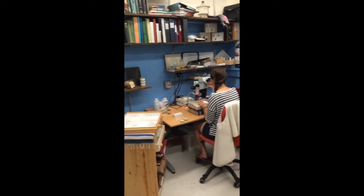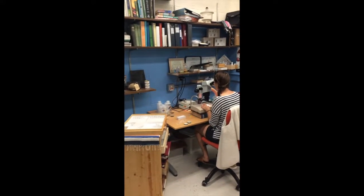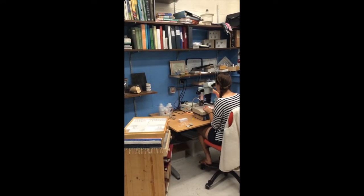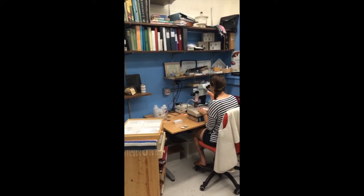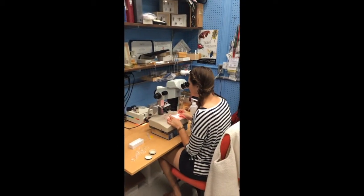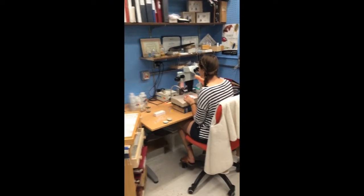In this lab, they study insect diversity. They go out into all sorts of different habitats and collect whatever insects they can find, then bring them back here and look at them under a microscope to identify which species they are. And sometimes they even find brand new species that no one else knew about before.